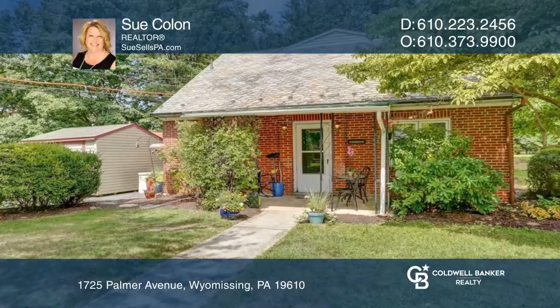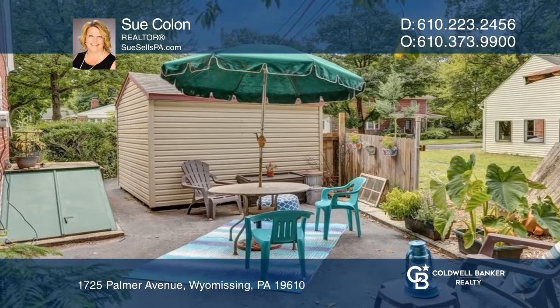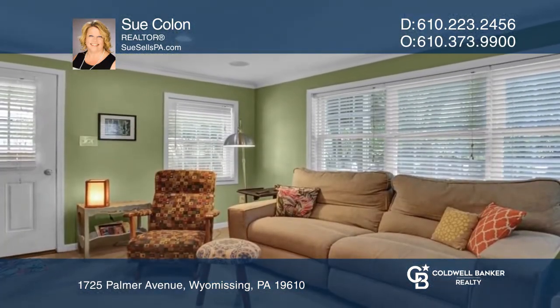Larger than it looks, this charming brick Cape Cod with a two-story addition offers three floors of living space and is awaiting your personal touches.